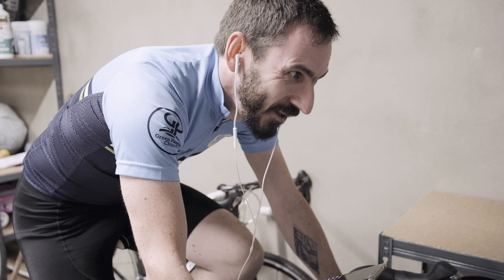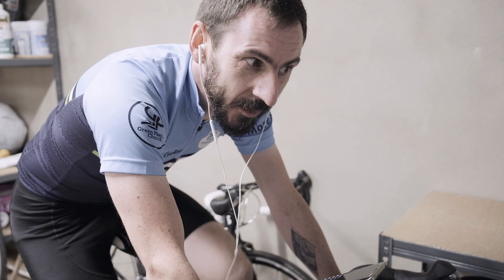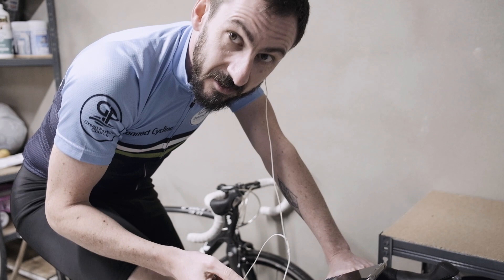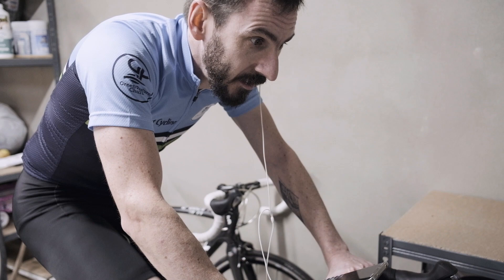So we're getting ready to go for this team time trial. Just doing a warm-up first. I have the guys from the rest of the team on Discord on my phone, talking to them here. Just getting a bit of warm-up in before the race starts properly in about 10 minutes.